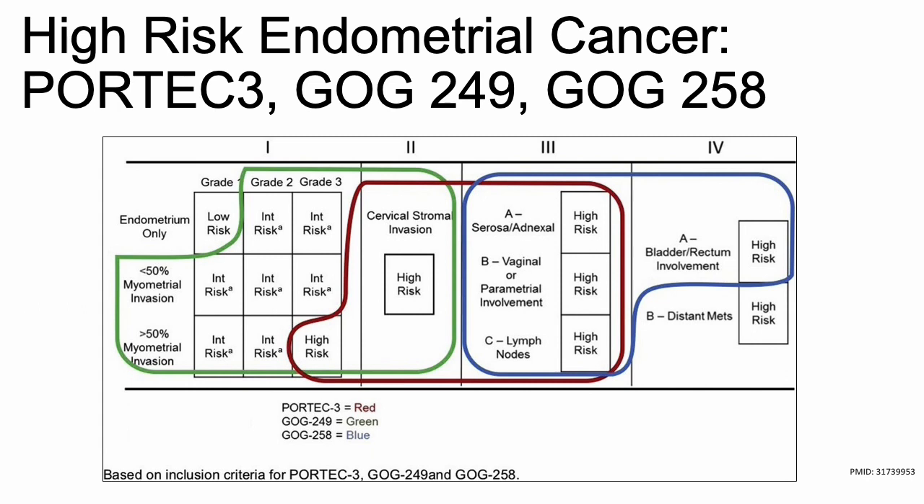This schema is one of the best images to depict the inclusion criteria of each of these studies because there's quite a bit of overlap, as you can see. In the green, we have 249 — that'll include your high-intermediate risk, so it's over to the farthest left. In the middle, we have the red, which is PORTEC3, which includes some high-risk stage 1, then stage 2 and 3, and no stage 4. And then you have 258, which includes stage 3 and 4, not distant mets.